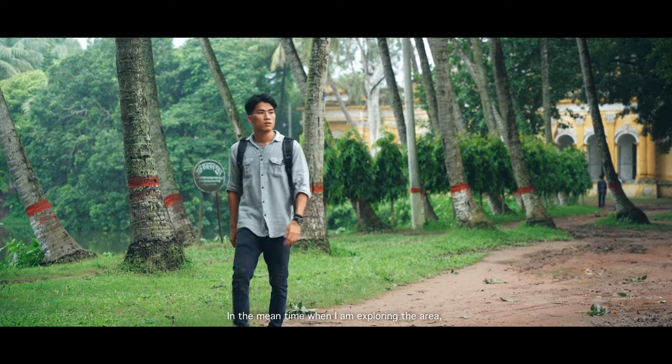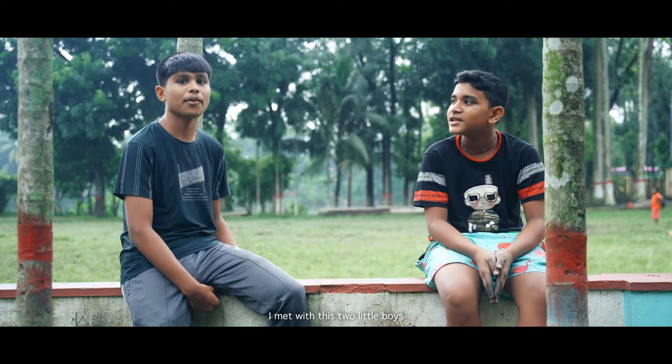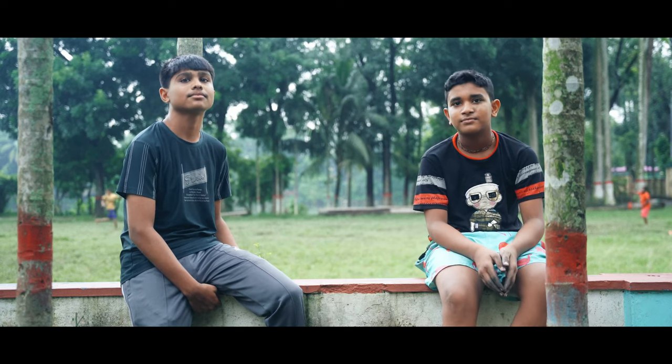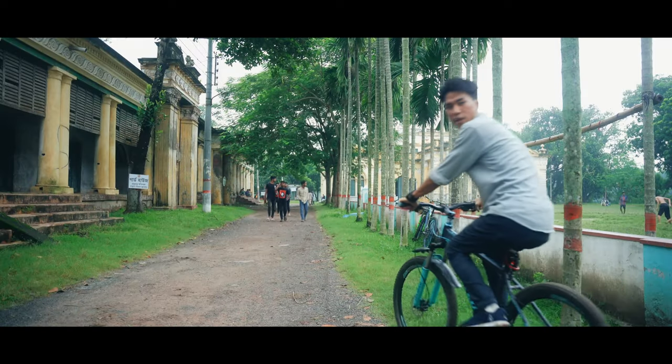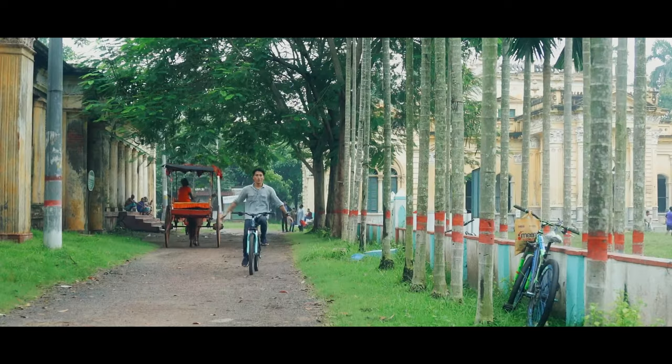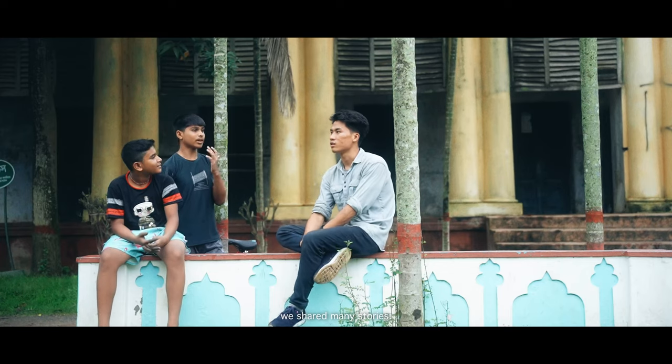In the meantime, while I was exploring the area, I met these two little boys who lived there. They offered me their cycle for a ride, which was pretty fun. I spent some time with them and we shared many stories.